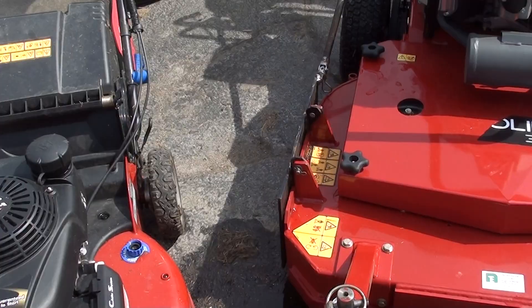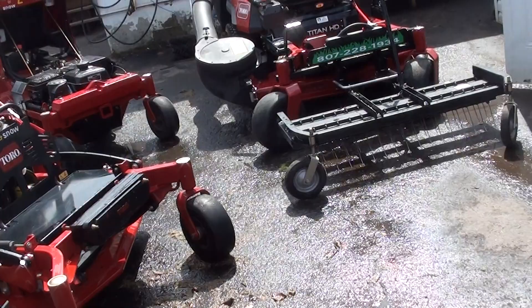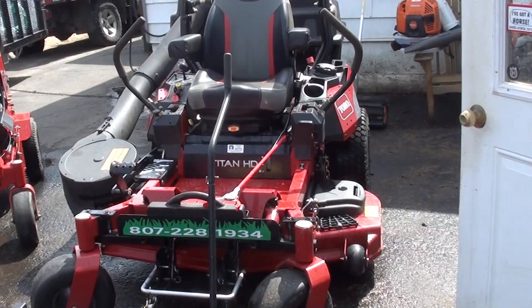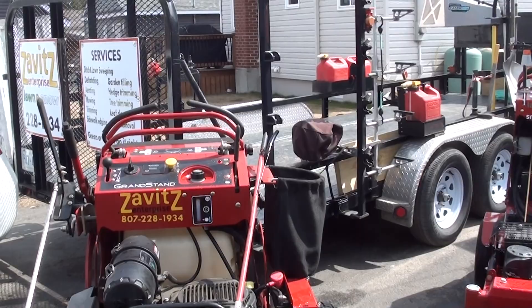You guys wanted me to make a video, and the exterminator's been busting my chops, so there you go — you got your video. The trailer's 83 by 20. Anyway, that's about it folks — take care, toodles!